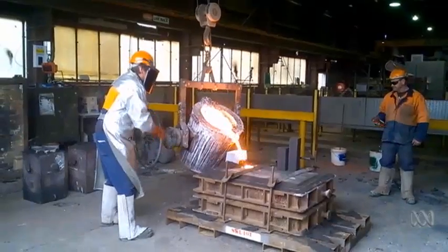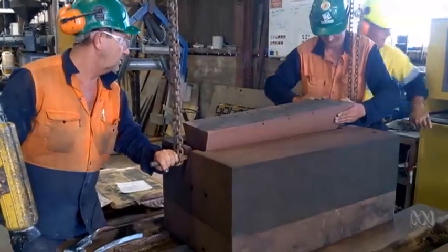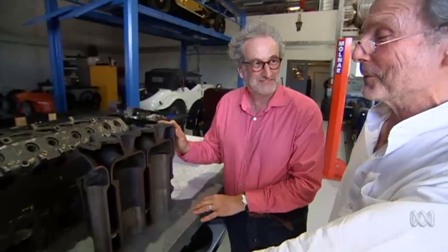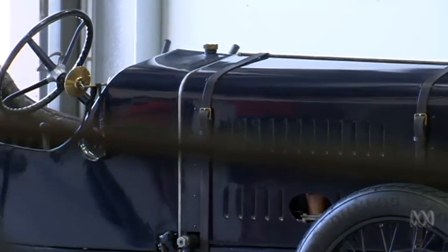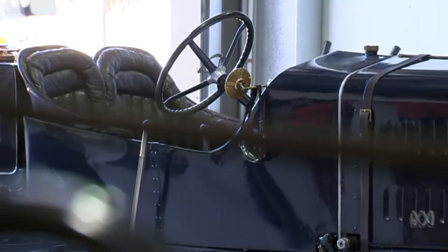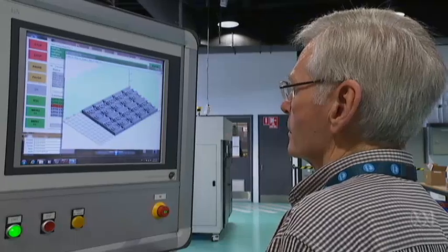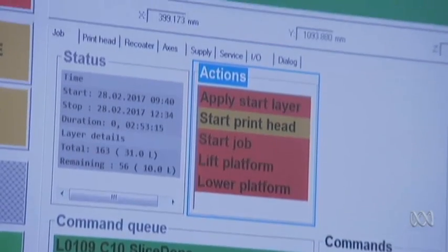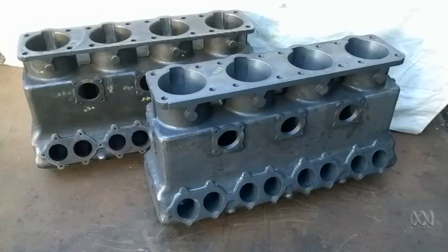A foundry in nearby Bendigo poured the block, and old-world technology meets 3D printing. We did dimensional checks, we did materials analysis — we really had to, because this is a unique item and it must be preserved and we have to get it right. The beauty of the digital technology is that adjustments can all be done on screen and in moments, instead of another six or more months of pattern making. What's been done is really in the miracle department — it is truly a clone of the original.